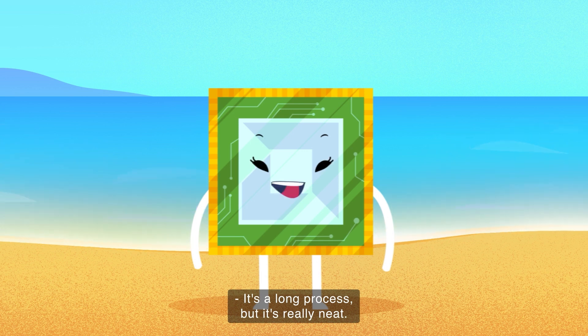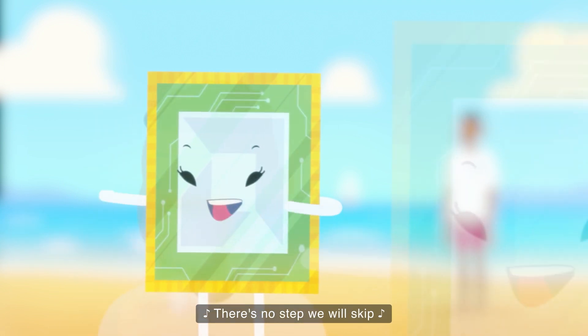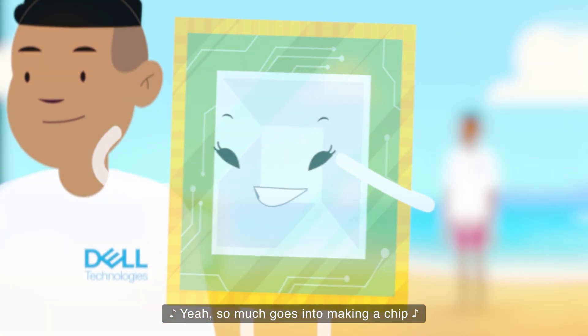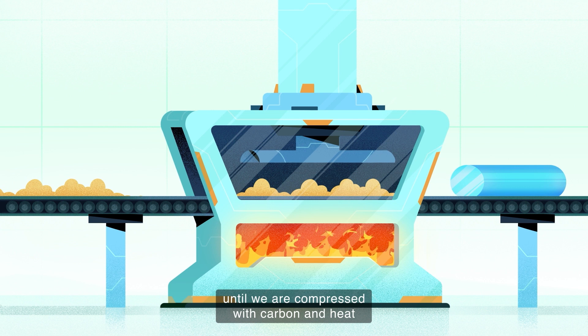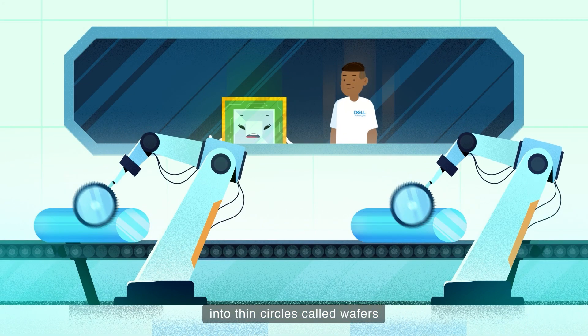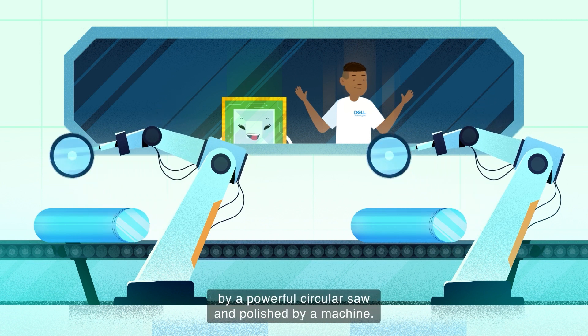It's a long process, but it's really neat. Come on, I'll show you. Let's make a chip — there's no step we will skip. Yeah, so much goes into making a chip. Every semiconductor chip starts as sand until we are compressed with carbon and heat to become silicon. Then compressed silicon is cut into thin circles called wafers by a powerful circular saw and polished by a machine.